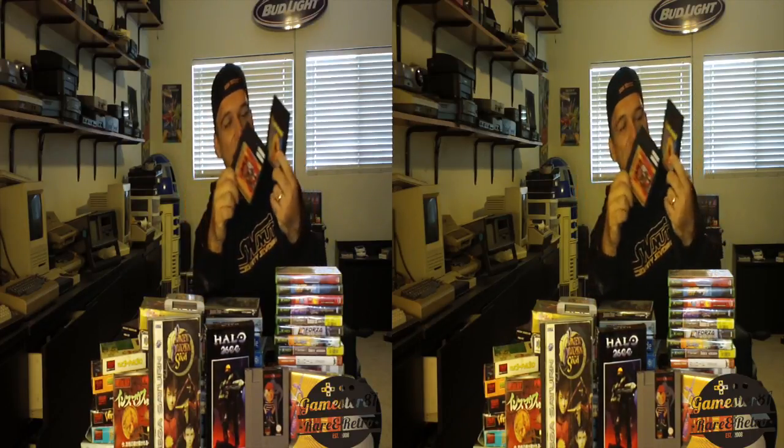Pac-Mania — notice the cartridges are a lot different than normal NES carts. It's kind of almost a 3D perspective type of Pac-Man; it looks like you're moving through Legos in a maze. Really fun game — highly recommend Pac-Mania for the NES.